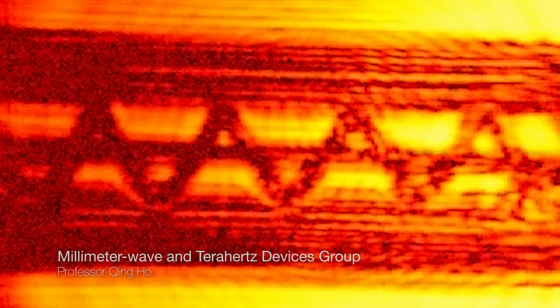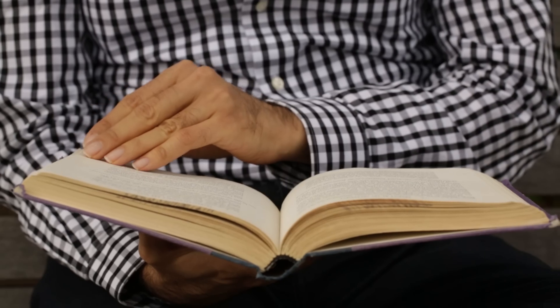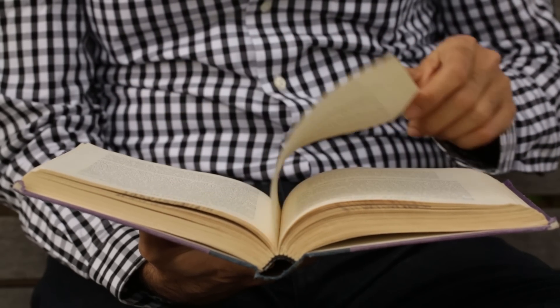Ten years ago, there was a group at MIT which showed that you can look through a closed envelope with terahertz waves. That was really inspiring to me, and I thought: if you have the time resolution of the terahertz spectrometer, you can actually look deeper into multiple pages. I was really curious. I wanted to know how deep you can actually read through a closed book, because nobody has tried that.